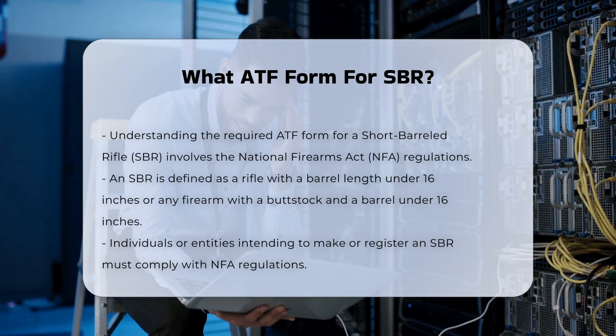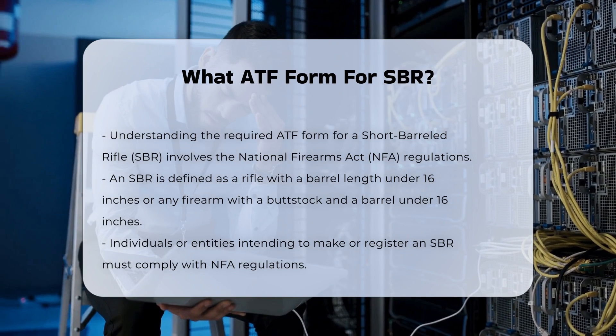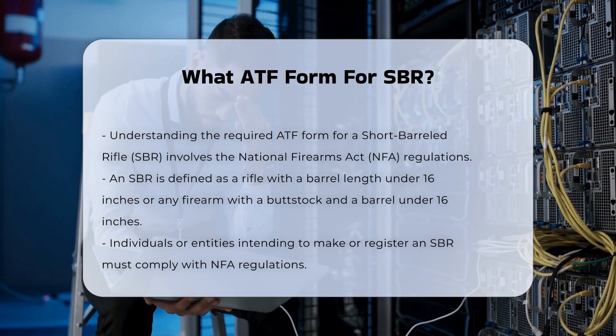When an individual or entity intends to make or register an SBR, they must comply with the NFA regulations. The key form for this purpose is the ATF Form 1.